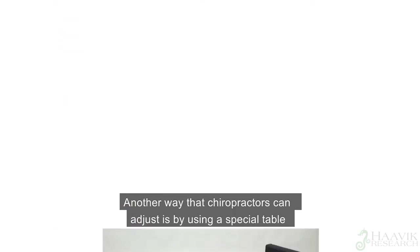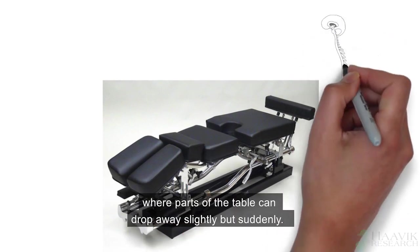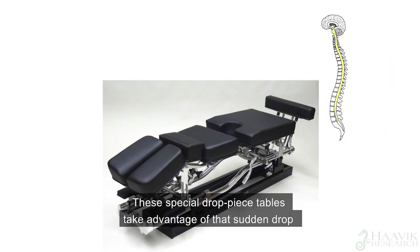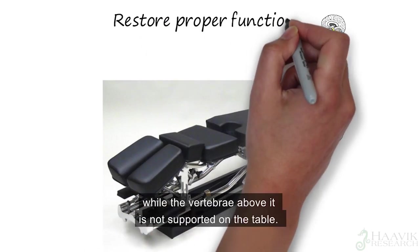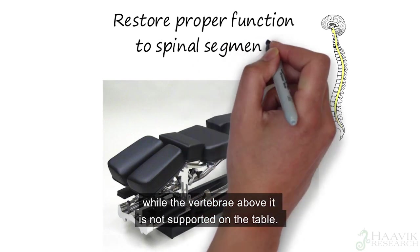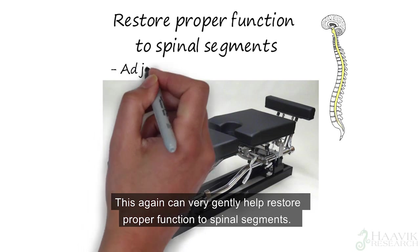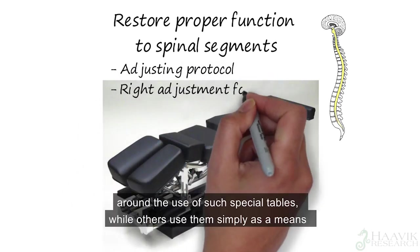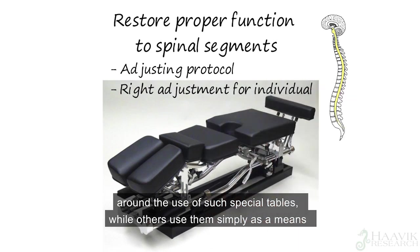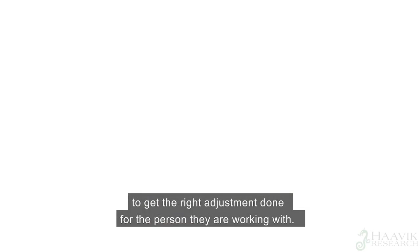Another way that chiropractors can adjust is by using a special table, where parts of the table can drop away slightly but suddenly. These special drop piece tables take advantage of the sudden drop where one part of your spine is firmly lying on the table, while the vertebra above it is not supported on the table. This can very gently help restore proper function to spinal segments. There are some who have developed a whole adjusting protocol around the use of such special tables, while others use them simply as a means to get the right adjustment done for the person they are working with.